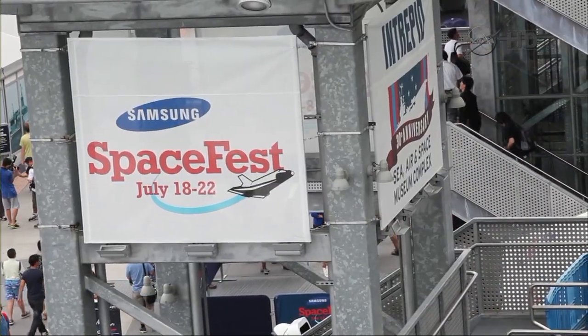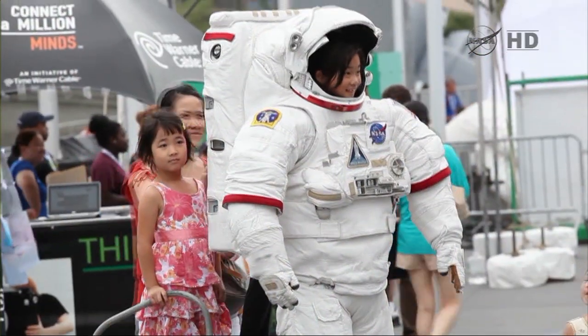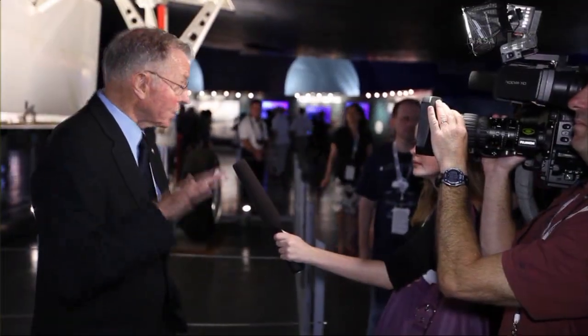Also part of the grand opening celebration, a host of NASA exhibits, displays, and educational demonstrations showcasing the past, present, and future of aeronautics and space exploration. Event guests met and mingled with a number of current and former NASA astronauts.